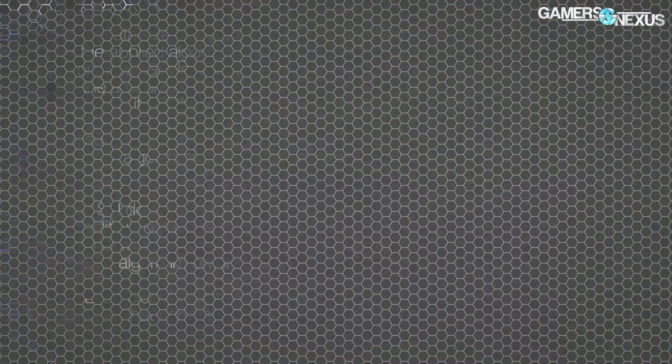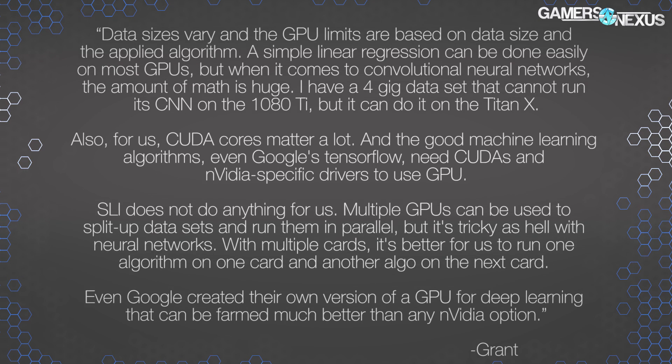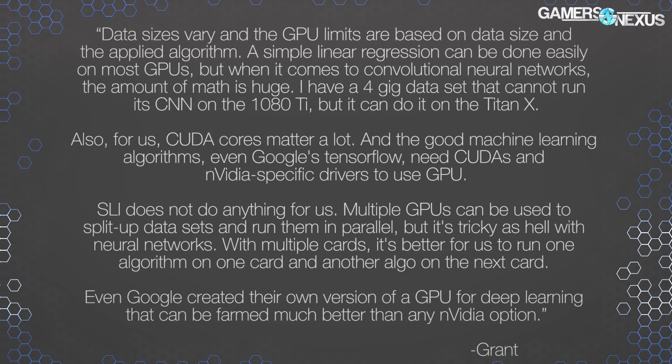Grant stated the following: data sizes can vary and the GPU limits are based on data size and the applied algorithm. A simple linear regression can be done easily on most GPUs, but when it comes to convolutional neural networks the amount of math is huge. I have a 4 gig data set that cannot run a CNN on the 1080 Ti but it can do it on the Titan X. Also for us CUDA cores matter a lot, and even Google's TensorFlow needs CUDA and Nvidia-specific drivers to use the GPU. SLI does not do anything for us.